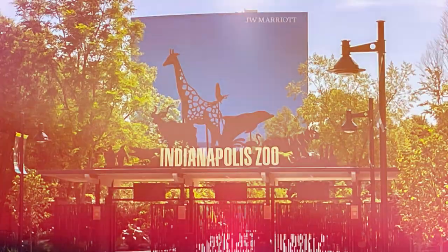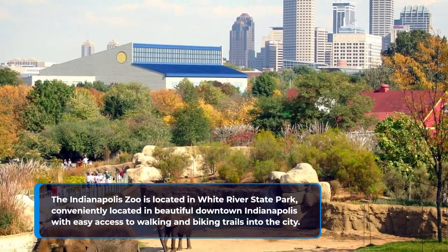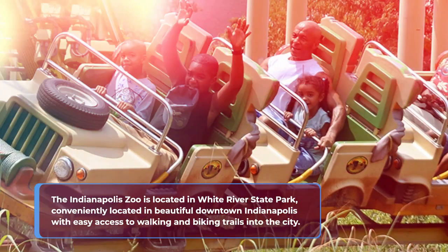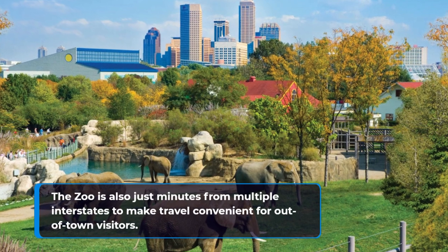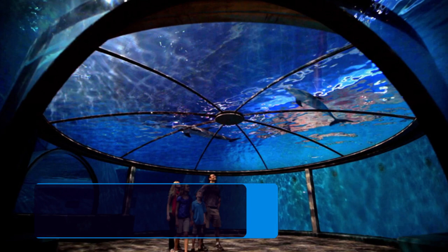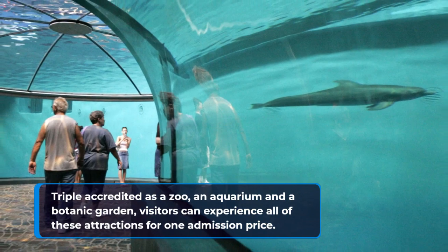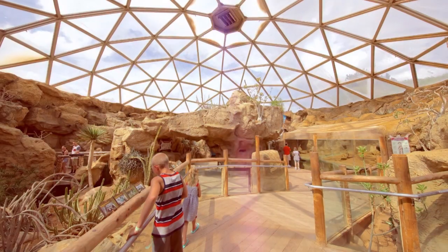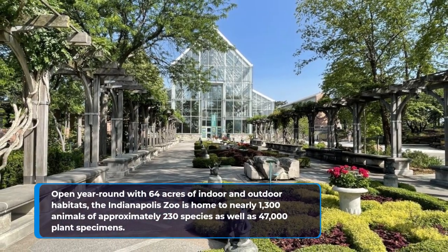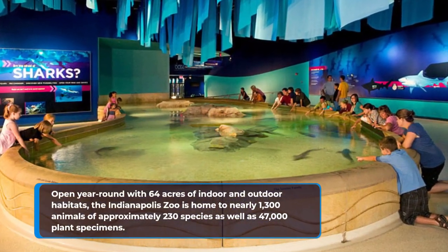5. Indianapolis Zoo. The Indianapolis Zoo is located in White River State Park, conveniently situated in beautiful downtown Indianapolis with easy access to walking and biking trails into the city. The zoo is also just minutes from multiple interstates to make travel convenient for out-of-town visitors. Triple accredited as a zoo, an aquarium, and a botanic garden, visitors can experience all of these attractions for one admission price. Open year-round with 64 acres of indoor and outdoor habitats, the Indianapolis Zoo is home to nearly 1,300 animals of approximately 230 species, as well as 47,000 plant specimens.